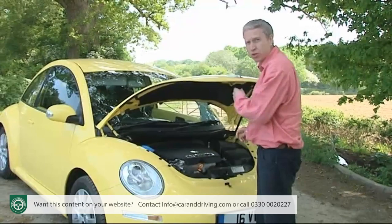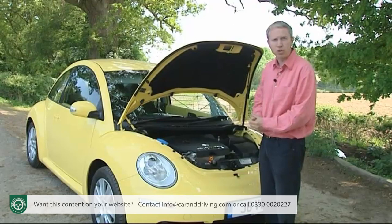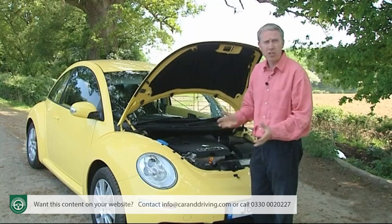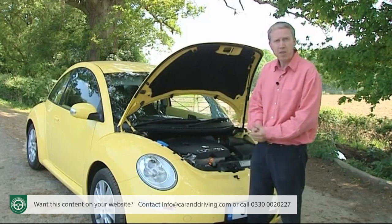Under the bonnet, it's well worth finding an extra £1,000 to graduate from the rather feeble entry-level 75 brake horsepower 1.4 to the 102 brake horsepower 1.6 petrol. You may even think it worth finding an extra £2,500 on top of that for the 1.9 litre TDI diesel with 105 brake horsepower. There's probably no point finding even more cash for the 2 litre 115 brake horsepower petrol version, as it's no faster. Unfortunately those who want the six-speed Tiptronic automatic must have that version. That only leaves the top-flight 20-valve turbo, the 150 brake horsepower 1.8T, for Beetle fanciers immune to logical reason.